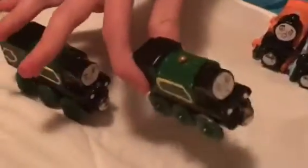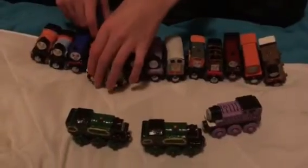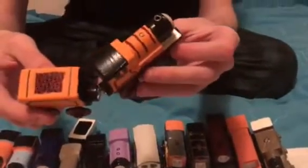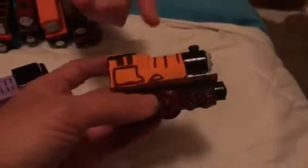I'm thinking of writing their names on the bottom so you don't get baffled — baffled means confused. Next, I think we will look at this engine here. This is kind of a cute one — this is the orange Chinese engine from the movie Big World Big Adventures. She's a female but she does not have a name.